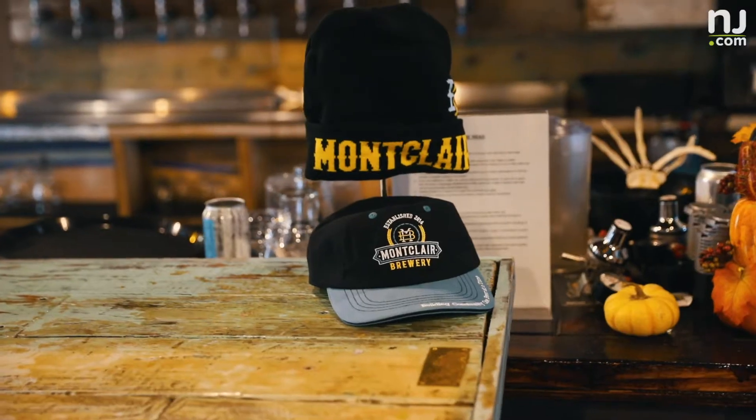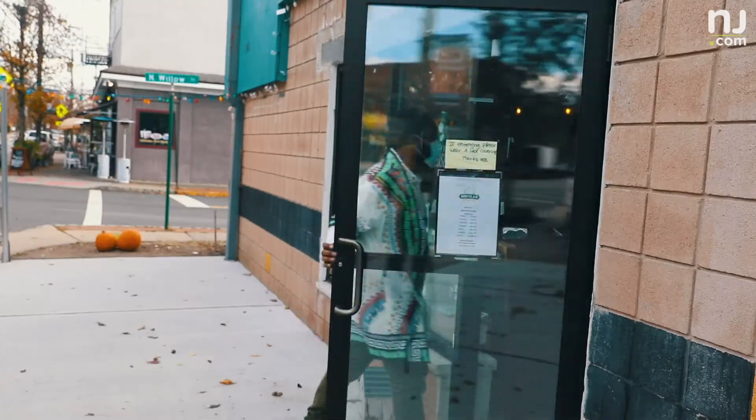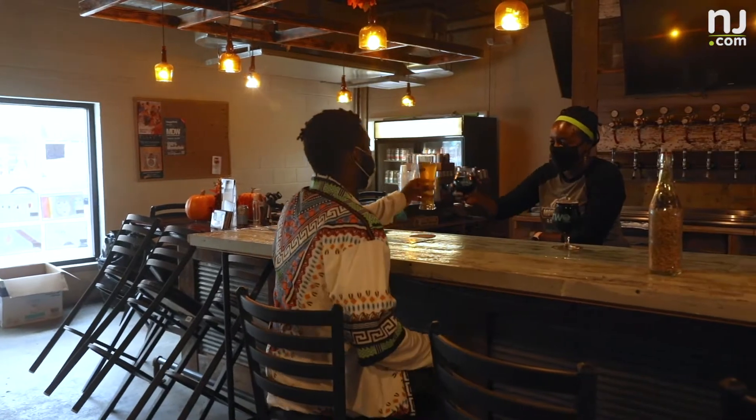Hey, what's going on? It's Tennyson Donye with NJ.com. We're here at Montclair Brewery where Black Cultures on Tap. We're going to talk to the owners about how their heritage plays a big role in the way they operate their business.